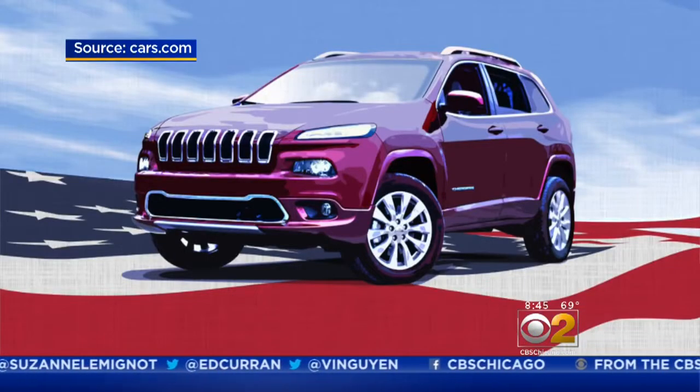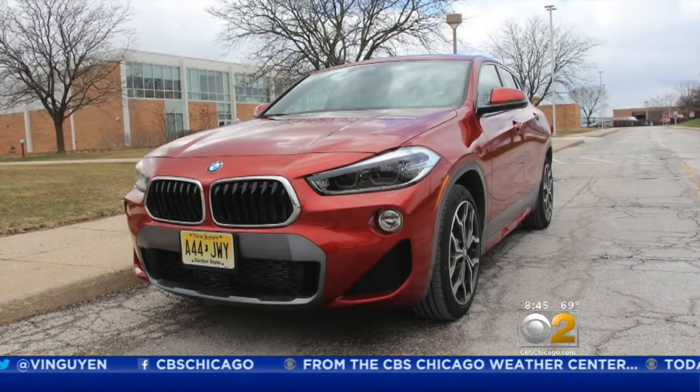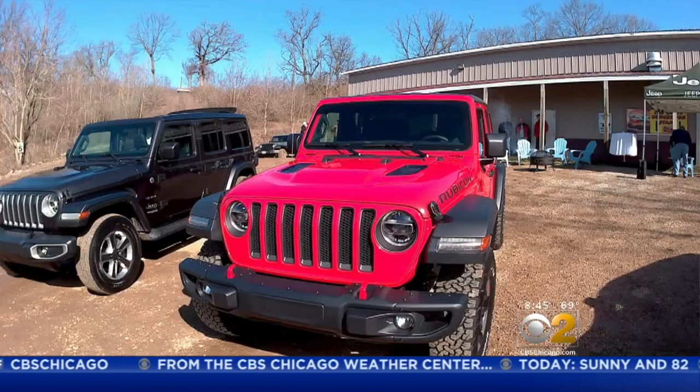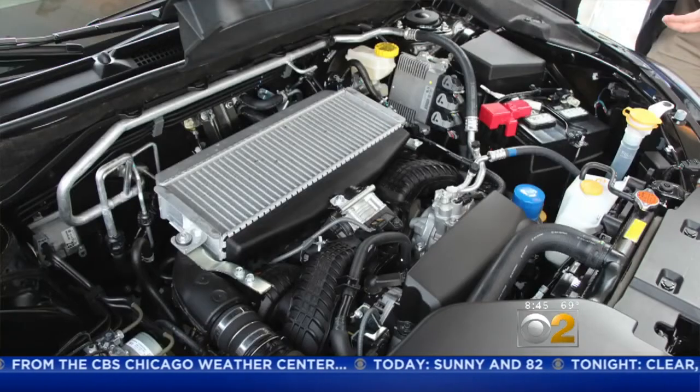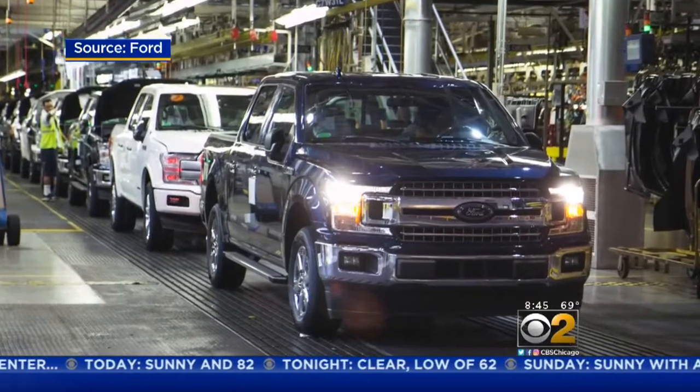Cars.com is out with their American-made index. They look at where a car is assembled, domestic parts content, where the engine and transmission come from, and how many U.S. workers are employed relative to vehicle sales.